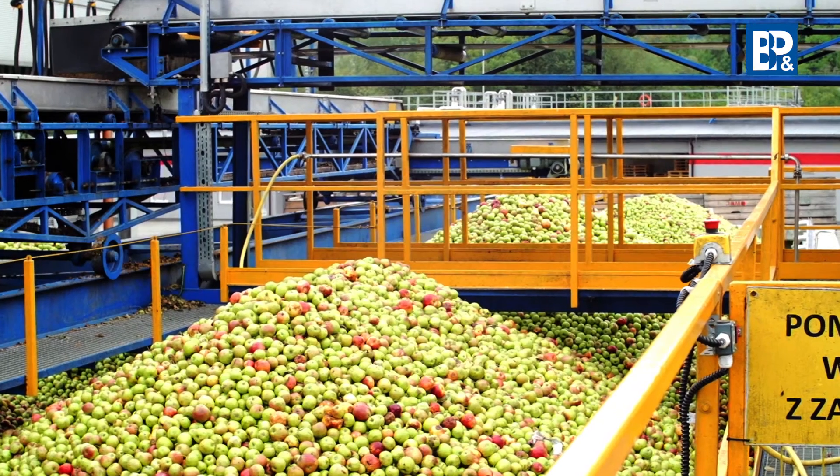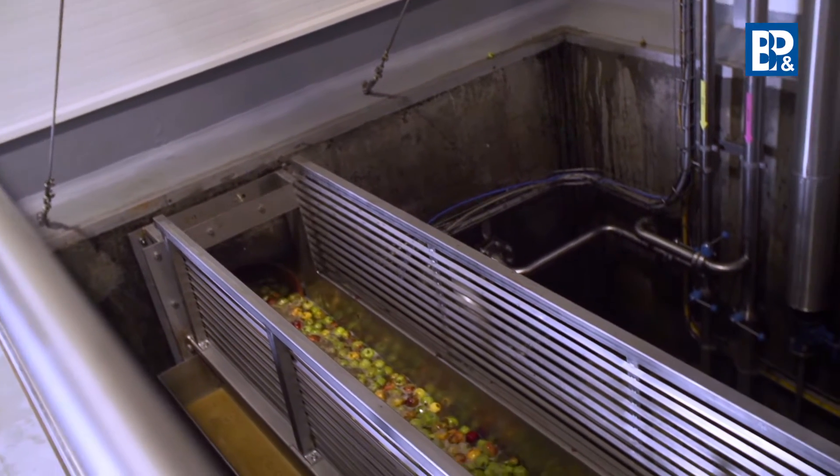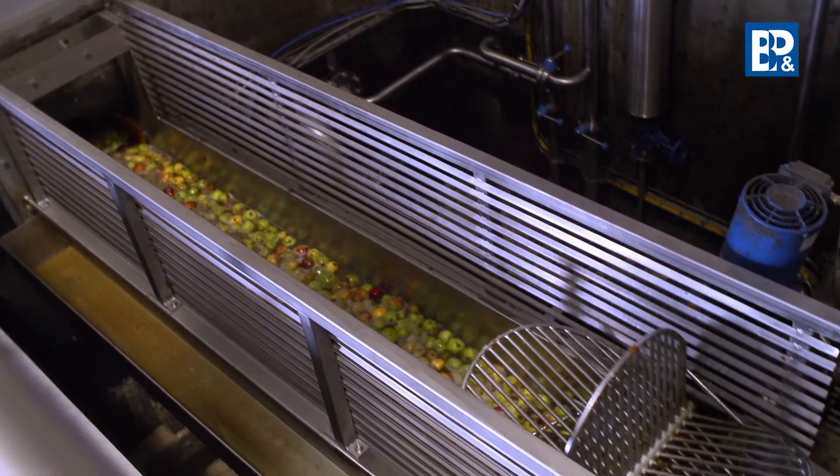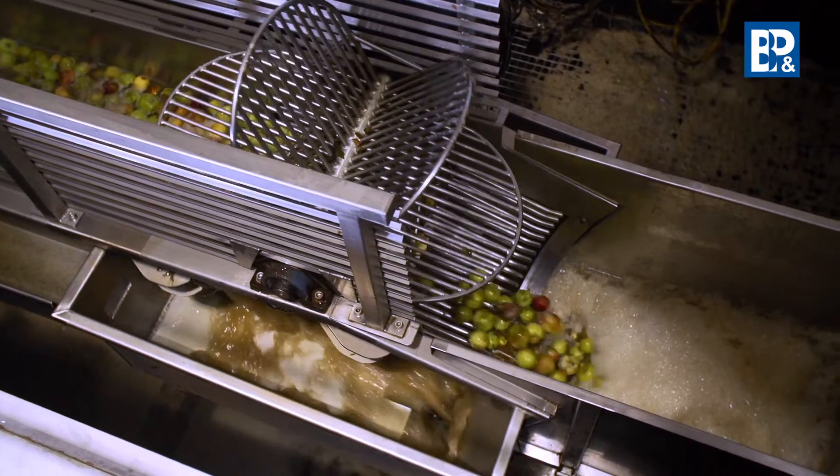The raw materials from the pre-production warehouse are transferred to the dosing units, known as sorting units. The task of the sorting unit is to dose the apples evenly to the vertical screw feeder, known as the elevator.